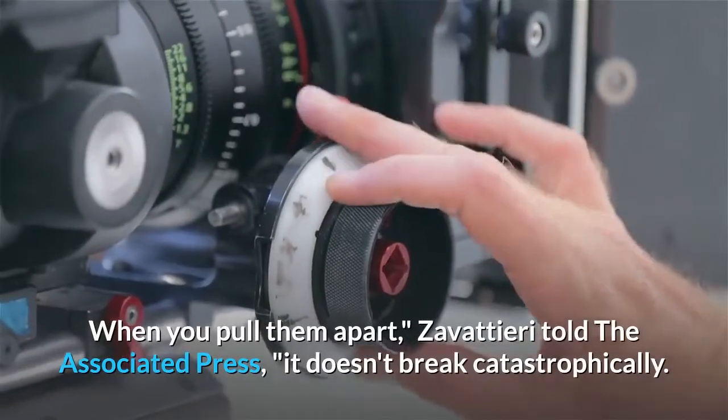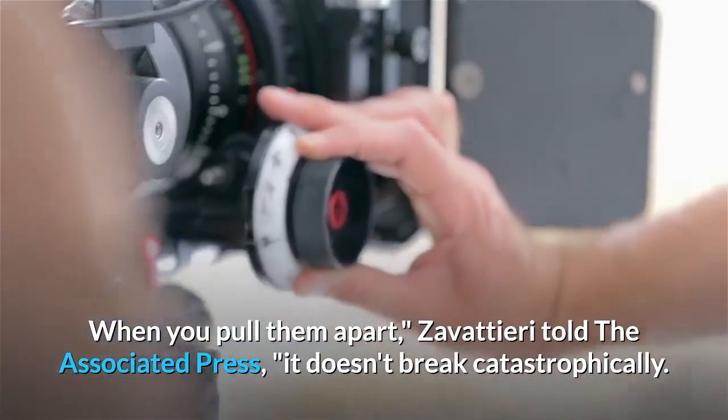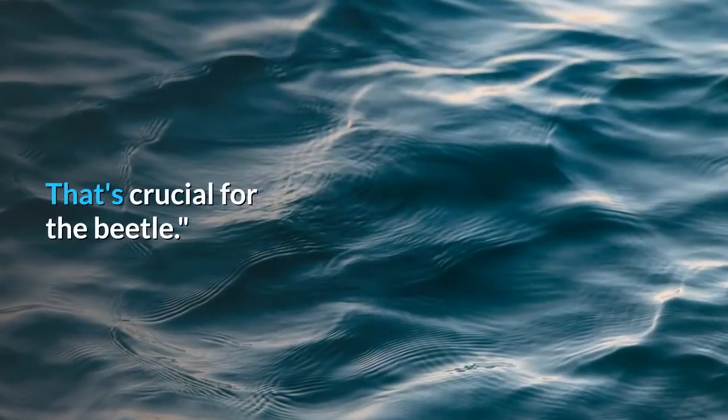"When you pull them apart," Zavadieri told the Associated Press, "it doesn't break catastrophically. It just deforms a little bit." That's crucial for the beetle.